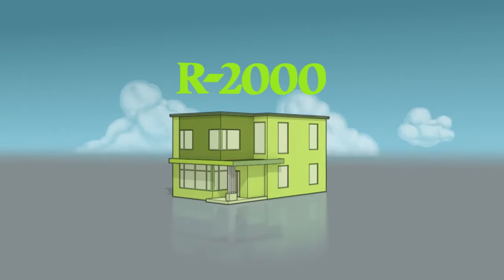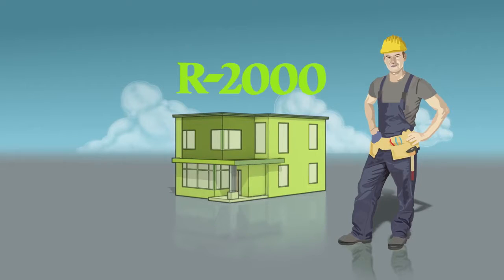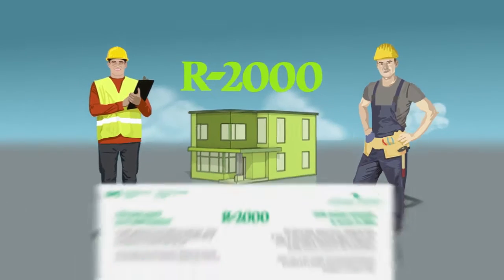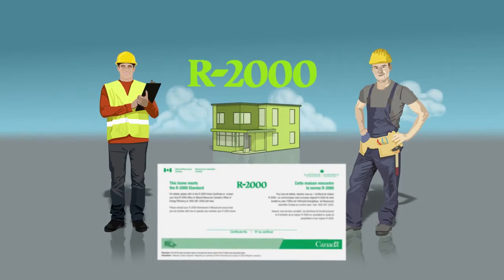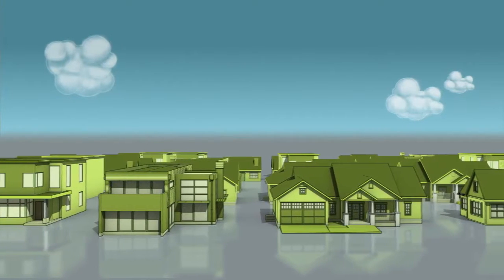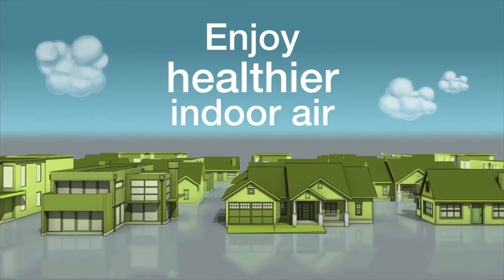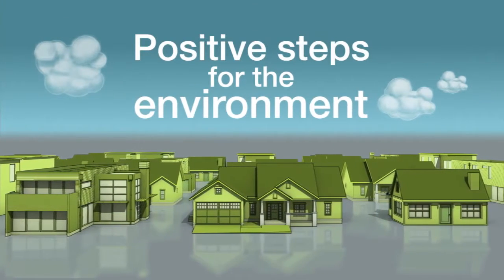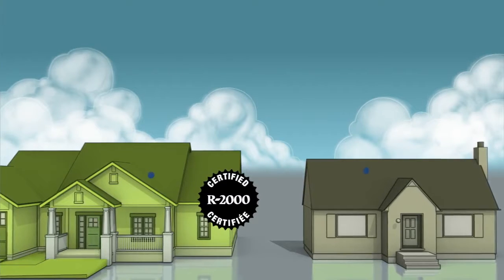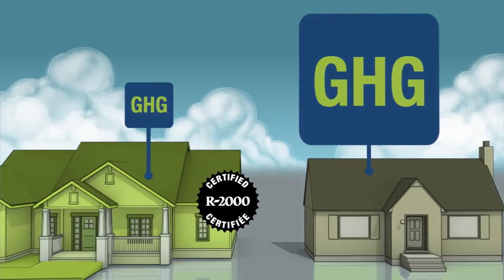Every R2000 home is constructed by a licensed and specially trained builder, evaluated, inspected, and tested by an independent third-party energy advisor, and certified by the Government of Canada. Over the past 30 years, thousands of Canadians have chosen these energy-efficient homes that have helped them save money, enjoy healthier indoor air, and take positive steps for the environment. Choosing an R2000 home is a great way to minimize your ecological footprint by reducing your share of greenhouse gas emissions.